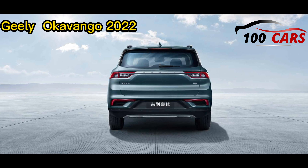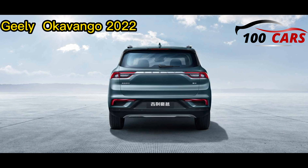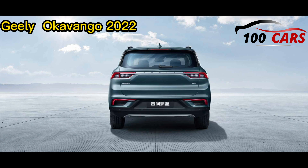Safety and driver assistance highlights in the Geely Okavango 2022 include an anti-lock braking system, emergency braking system, electronic stability control, rear camera, 360-degree camera, adaptive cruise control, and front and rear parking sensors. Safety systems additionally include airbags, hill hold control, and hill descent control.